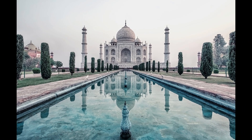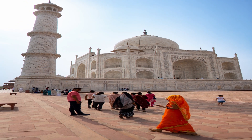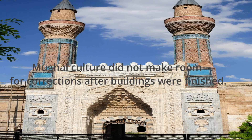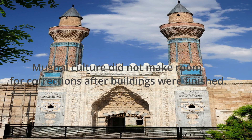The five principal elements of the complex are the main gateway, garden, mosque, jawab — which literally means answer, a building mirroring the mosque — and mausoleum, including its four minarets. These were conceived and designed as a unified entity according to the tenets of Mughal building practice, which allowed no subsequent addition or alteration.